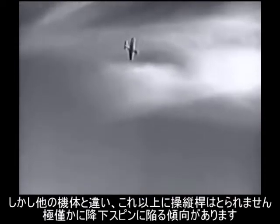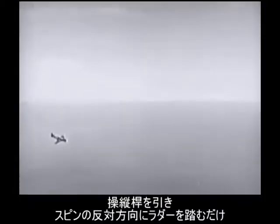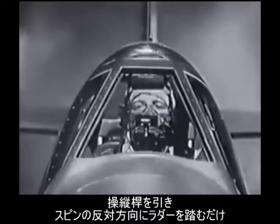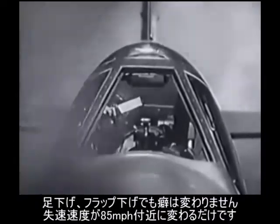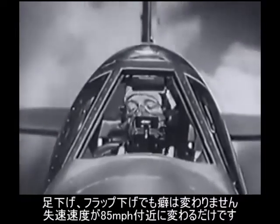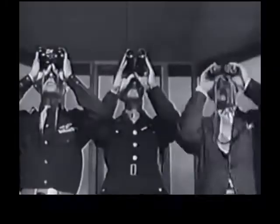The plane has very little tendency to drop into a spin. Recovery is completely normal — all that has to be done is release the back pressure on the stick and apply opposite rudder. With gear and flaps down, the stall has the same characteristics, only it occurs at about 85 miles per hour indicated.